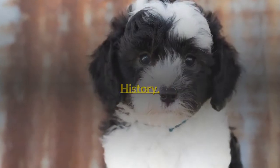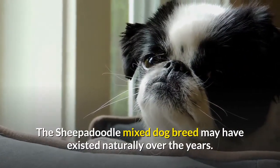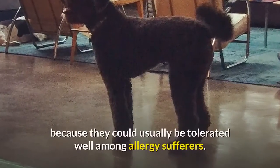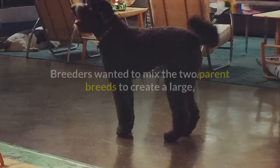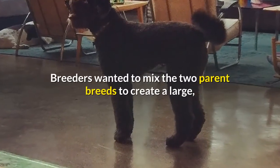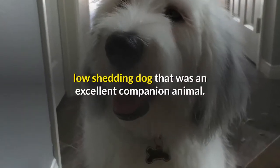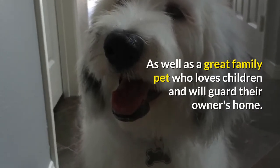The Sheepadoodle mixed dog breed may have existed naturally over the years, but it's believed that this crossbreed gained popularity in the 1980s because they could usually be tolerated well among allergy sufferers. Breeders wanted to mix the two parent breeds to create a large, low-shedding dog that was an excellent companion animal, as well as a great family pet who loves children and will guard their owner's home.